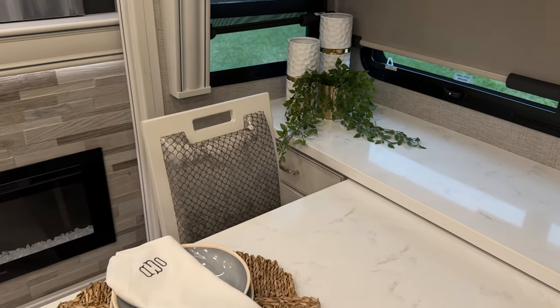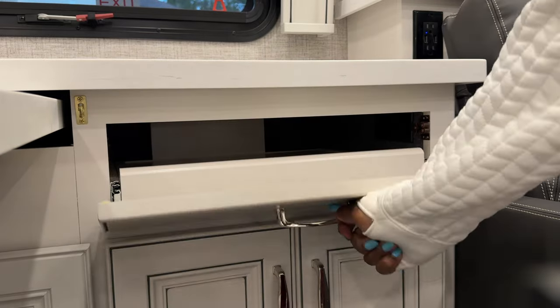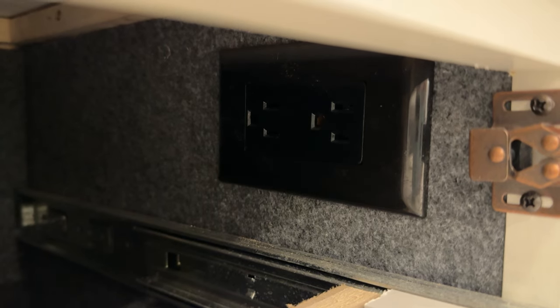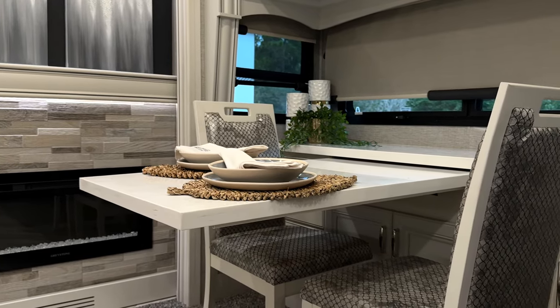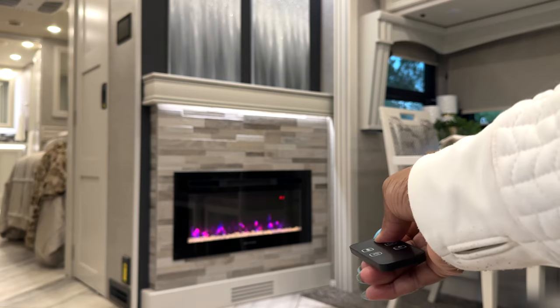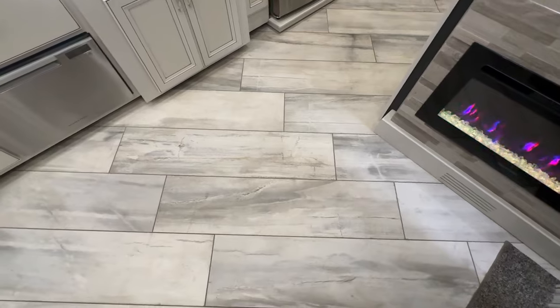Otis and I can work side by side with no issues because this side has a pullout desk, perfect for your laptop or tablet, and there's even an outlet to keep your devices powered up. LED lighting all throughout. And this fireplace — yes please. This unit can truly heat up the front part of this rig with no problem, plus it changes colors. Perfect for those cold nights and mornings.